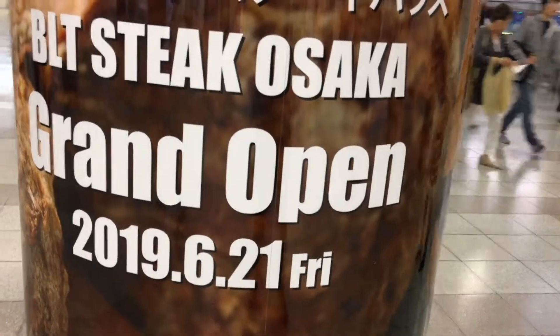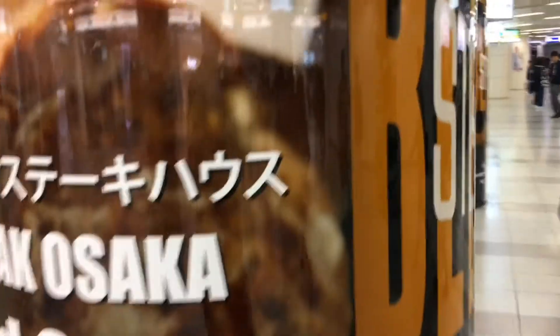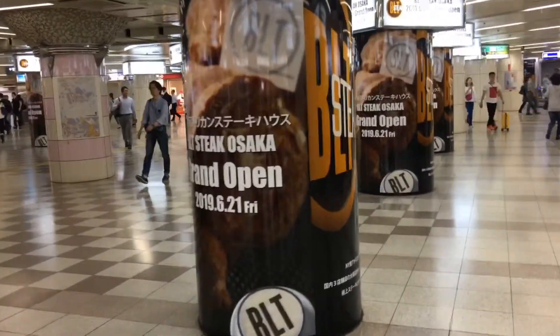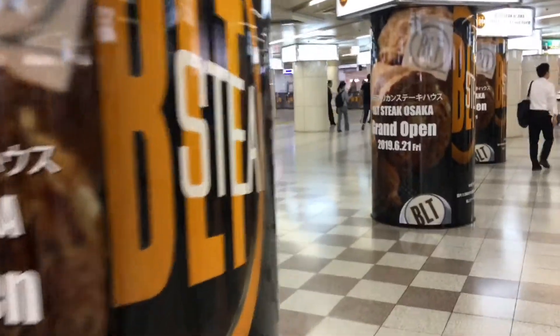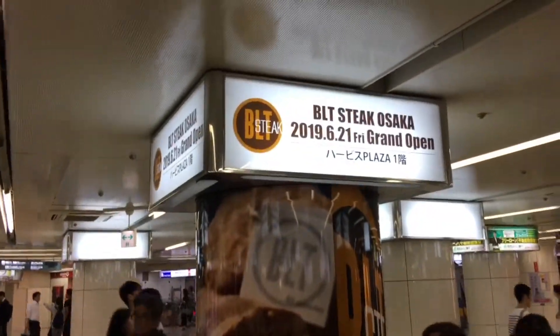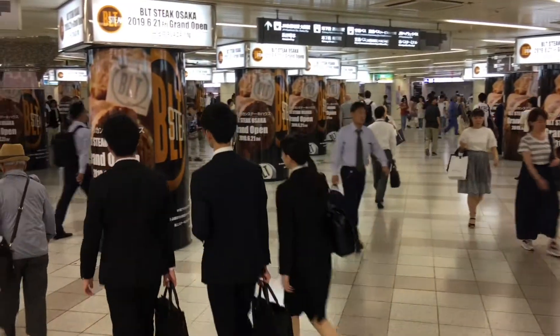If you've been in Osaka recently, you may have seen these giant ads on the pillars just in front of Osaka Station near Hanshin Department Store. These ads are for a brand new steakhouse in Osaka called BLT Steak, located in Herbus Osaka, the same building that the Ritz-Carlton Hotel is located in.